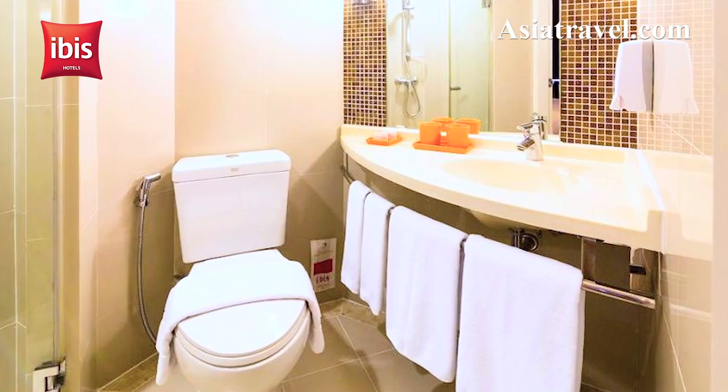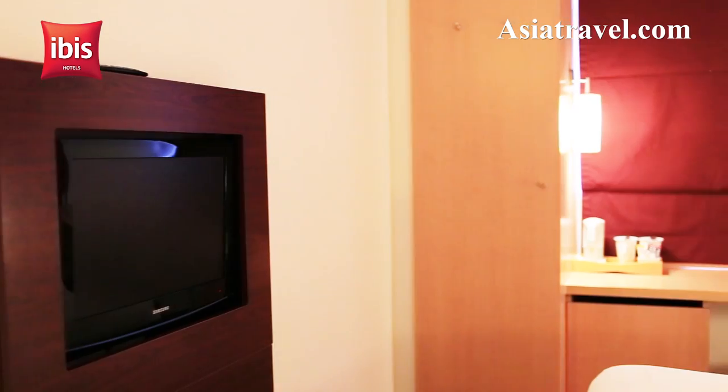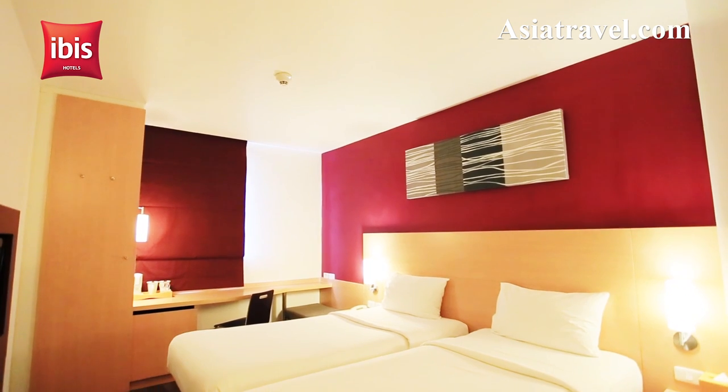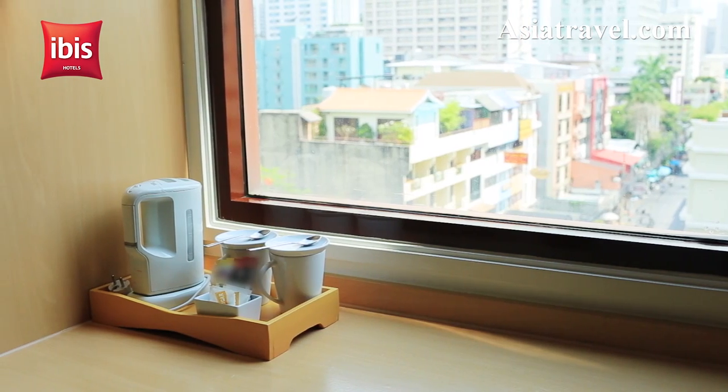All rooms have modern amenities including a bathroom with shower, air conditioning systems, an LCD TV, Wi-Fi internet access, a safety deposit box, a mini fridge, plus tea and coffee making facilities.